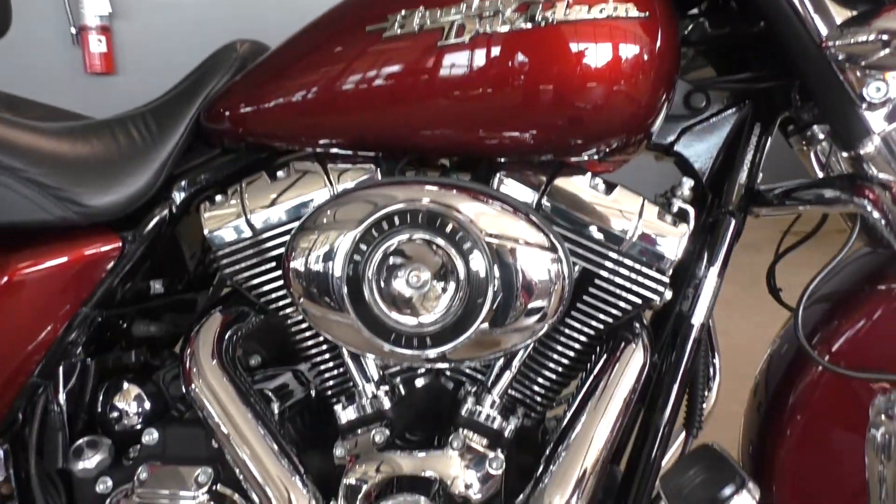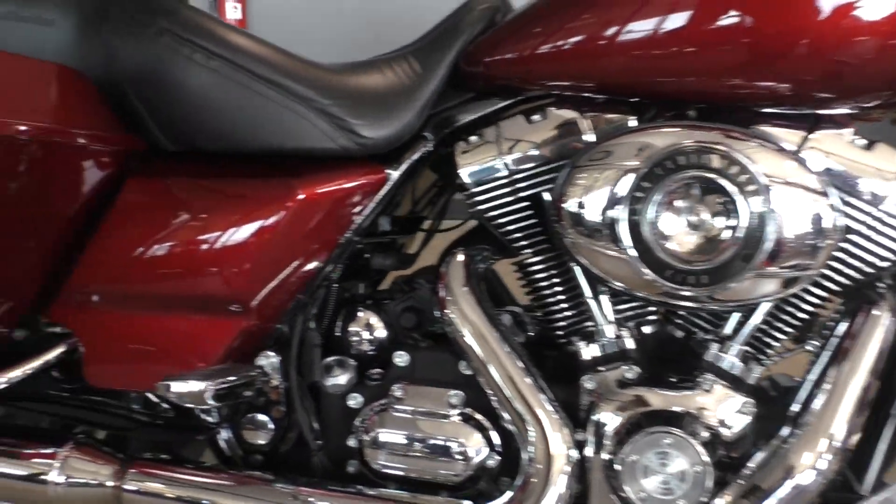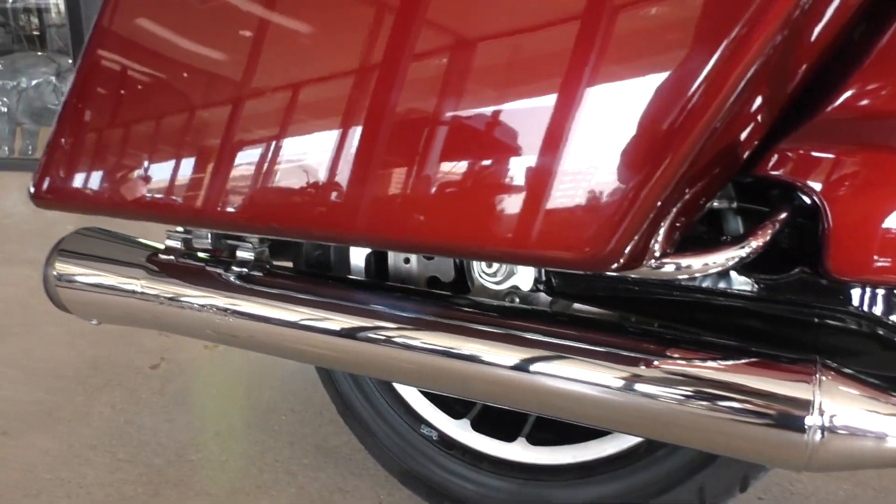Got the 96-inch fuel-injected Twin Cam, six-speed transmission, and it's got a Screaming Eagle slip-on pipe.